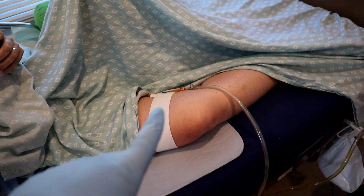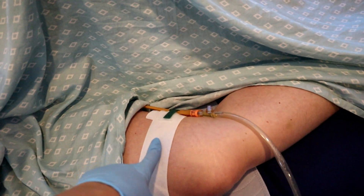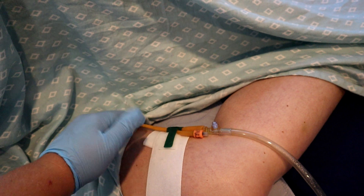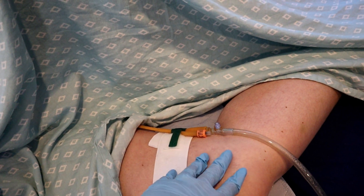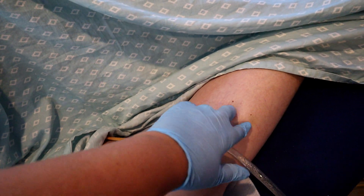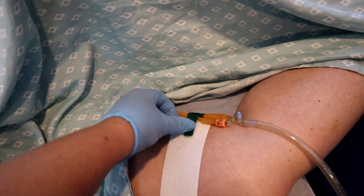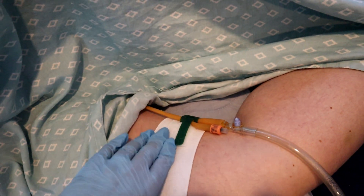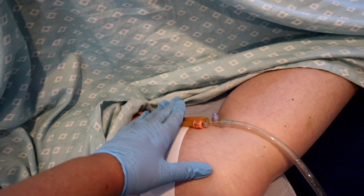Next we're going to empty mom's catheter bag. We just got one of these cool leg straps — we were taping her catheter tube to her leg, but tape really isn't good for the skin all the time; it can cause skin breakdown. My mom already has some skin issues. This strap just tucks the tube in and wraps around her leg so we don't have to use any tape and the catheter can stay in place.